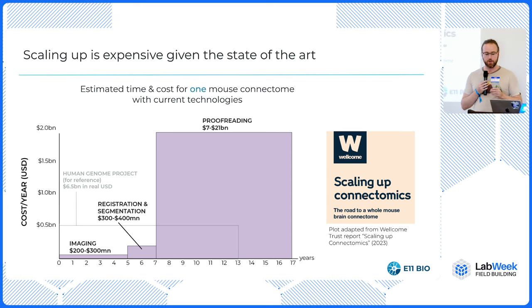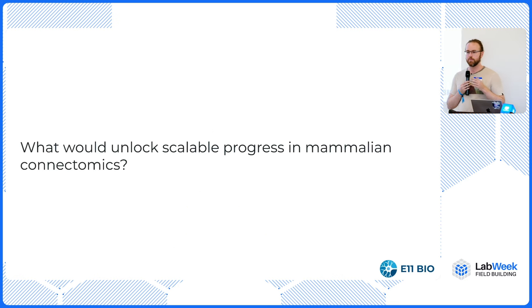Those last two pieces — segmentation and proofreading — are 99% of the cost. This is a real bottleneck in order to actually do mammalian connectomics. A few years ago, some friends and I did a back-of-the-envelope calculation and asked: if that's where the bottleneck is, what would unlock scalable progress in mammalian connectomics? We concluded that new technology was what was needed.